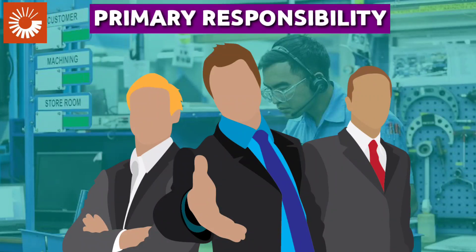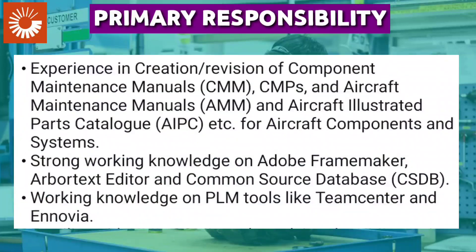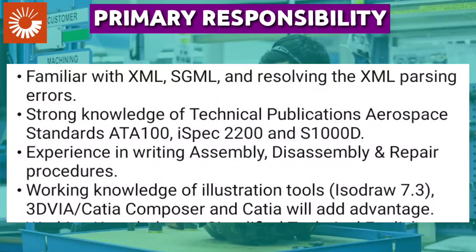For primary responsibilities, you must have good experience in creation and revision of Component Maintenance Manuals (CMM), Aircraft Maintenance Manuals (AMM), and Aircraft Illustrated Parts Catalog (AIPC) for aircraft components and systems. You also need strong working knowledge of Adobe FrameMaker and PLM tools like Teamcenter and Windchill, as well as familiarity with XML, HTML, and resolving XML parsing errors.